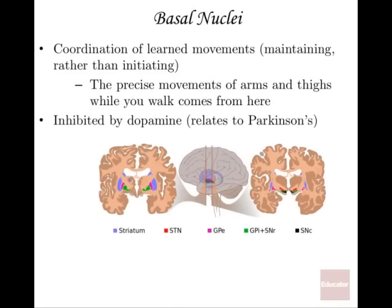The basal nuclei have to do with the coordination of learned movements — maintaining those movements over time rather than initiating them. When you walk, the precise movements of your arms and legs don't require conscious thought; your arms just sway opposite to your legs automatically. You can thank the basal nuclei, concentrated in the white matter, for signaling those coordinated movements. Parts of the basal nuclei are inhibited by dopamine — if you don't have enough dopamine being released, you can get uncoordinated movements making it hard to make precise motions.